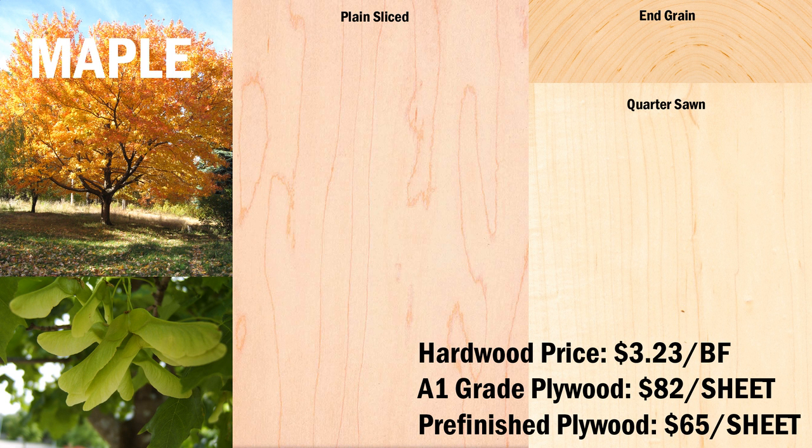There are many species of maple trees. Hard maple or sugar maple is the most common used in woodworking, although soft maple is an excellent choice for paint-grade furniture and cabinetry. It has a very fine grain structure, with a satin-smooth surface. It does not have a good decay resistance, and is not suitable for outdoor use.